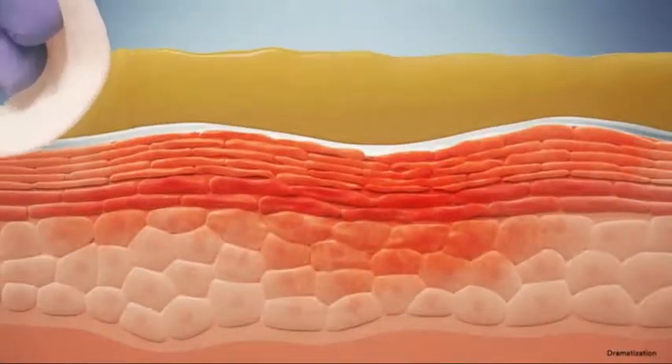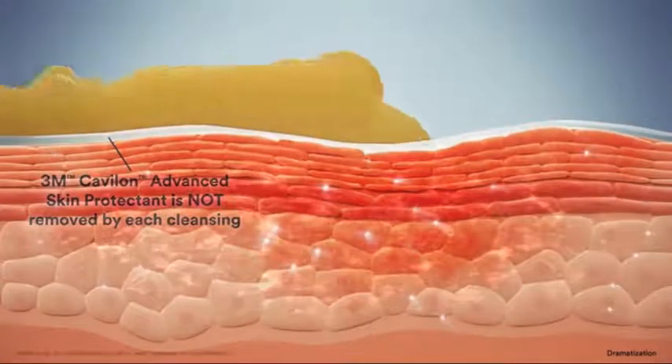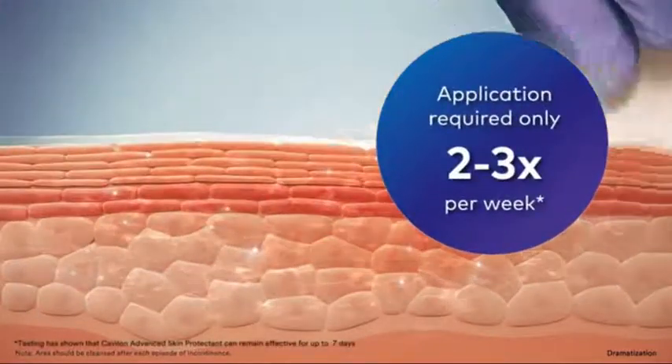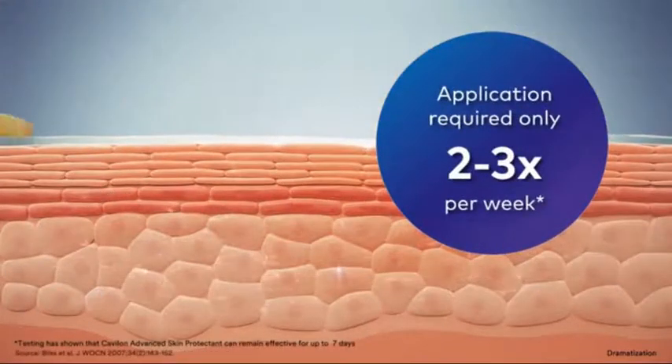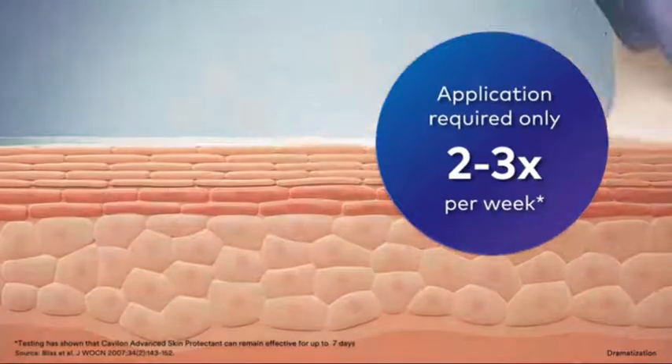Even under the most challenging conditions — like adhering to wet, weepy damaged skin surfaces — it creates a long-lasting barrier protecting the skin for up to 7 days. That means fewer applications versus potentially more than 100 times a week with traditional barrier products.